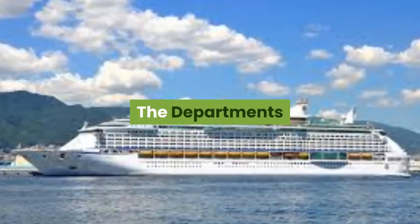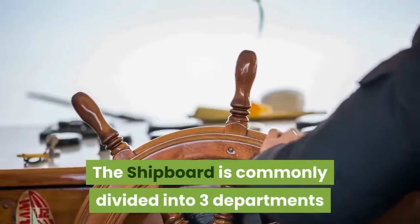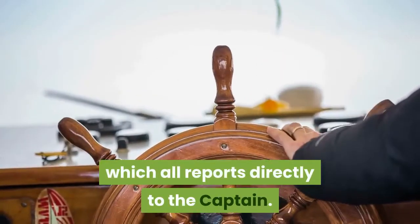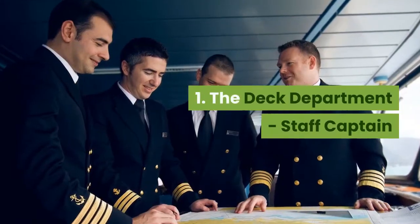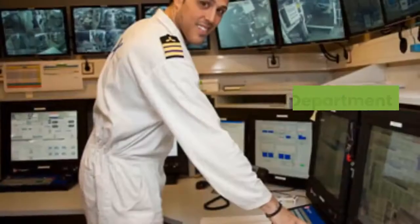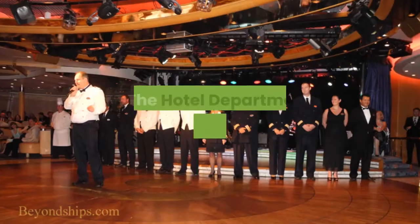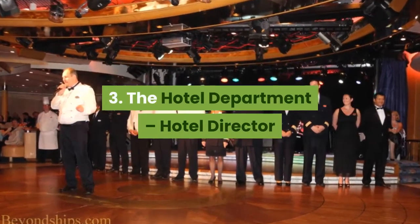The departments. The shipboard is commonly divided into three departments which all report directly to the captain. 1. The deck department, headed by the staff captain. 2. The engine department, headed by the chief engineer. 3. The hotel department, headed by the hotel director.